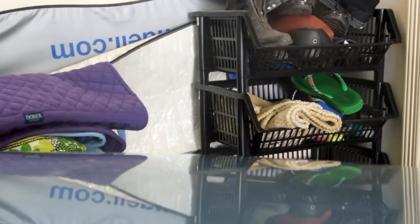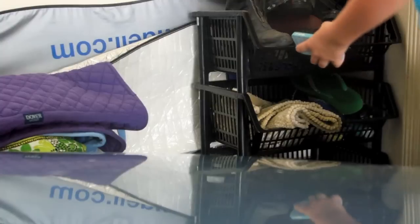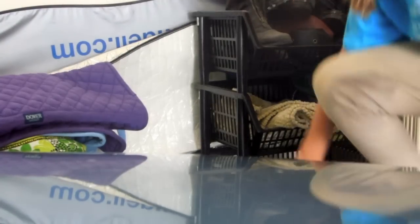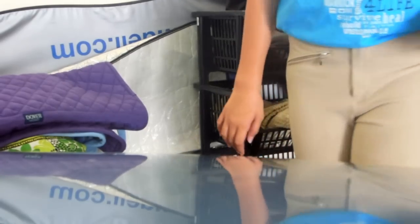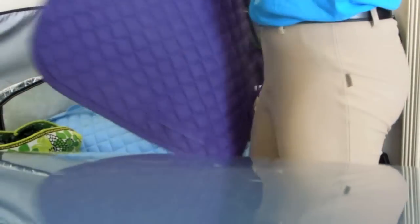I usually go outside to put my tall boots on so I don't have to do that on the car ride there. And I usually grab my saddle pad and my riding bag that has my water, a snack, and anything else I might need going to the barn.